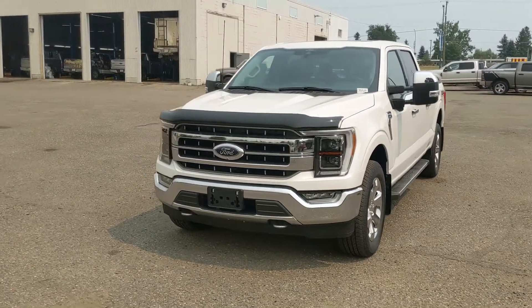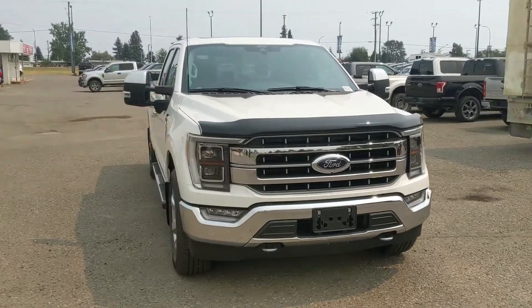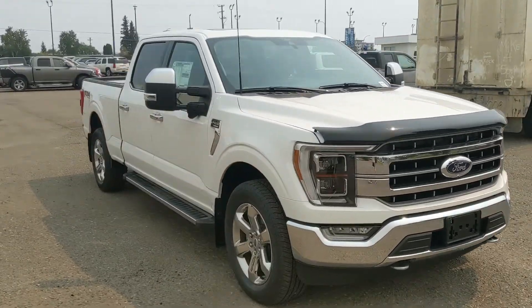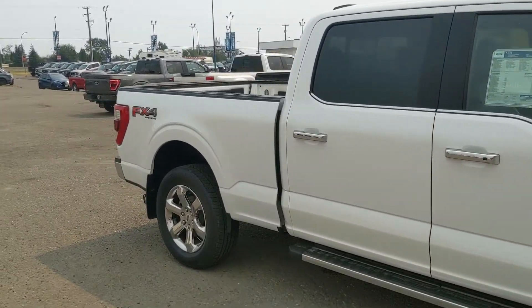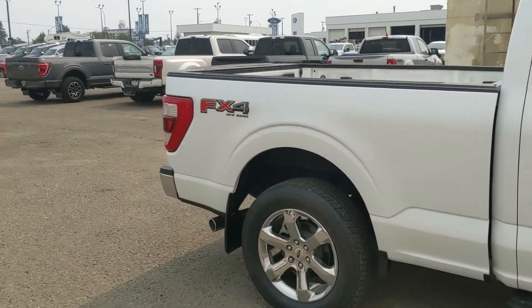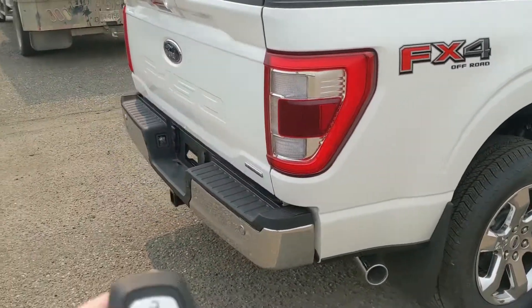Hello, this is Eric at Princes Ford and we're taking a look at the newly redesigned 2021 Ford F-150 in a Lariat trim, powered by a 3.5 liter V6 EcoBoost engine providing excellent power for towing, hauling, and 4x4ing with great fuel efficiency, and coming with running boards down below.